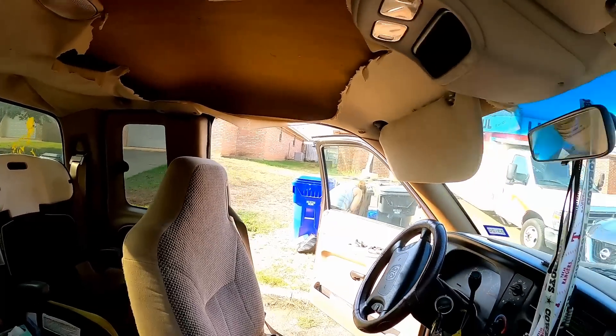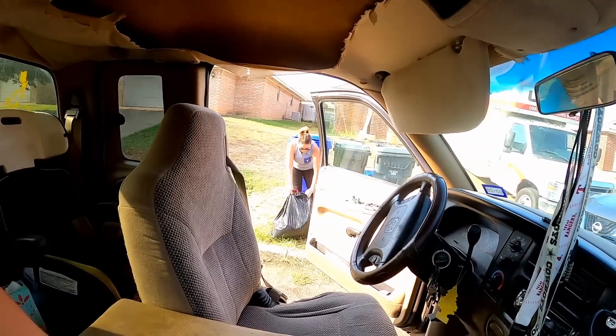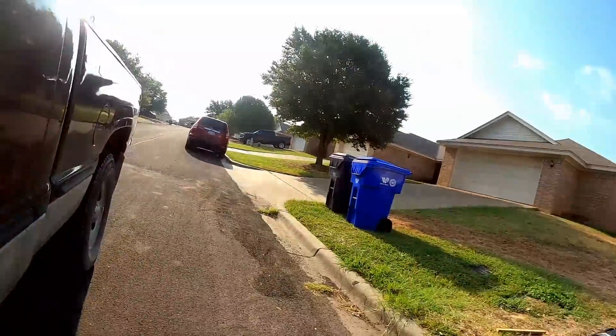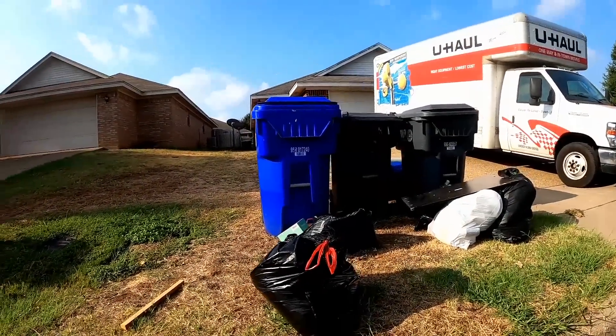The last time we came through this neighborhood it was like noon before the trash came. Lauren found something — there's trash in it but it's a jewelry box and there's jewelry in it. I don't know if it all fell out, but we're just gonna grab the whole thing just in case the jewelry's in there.